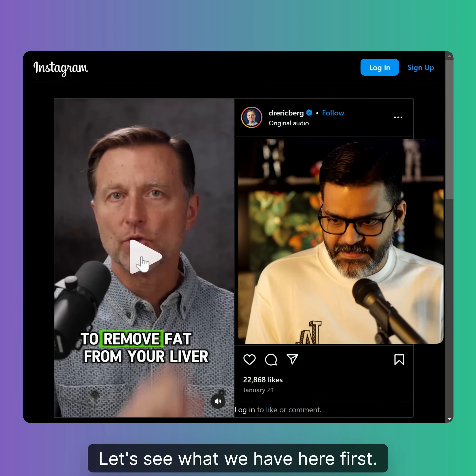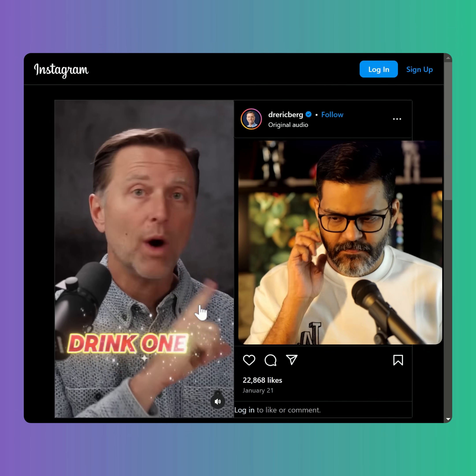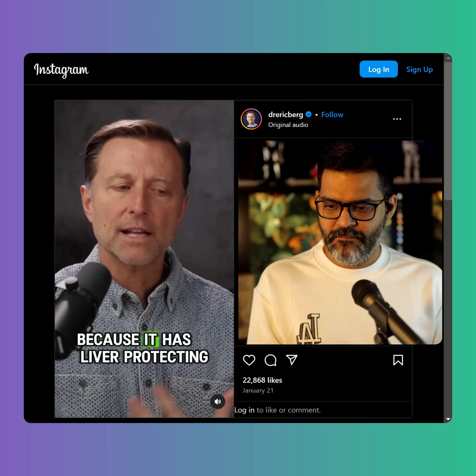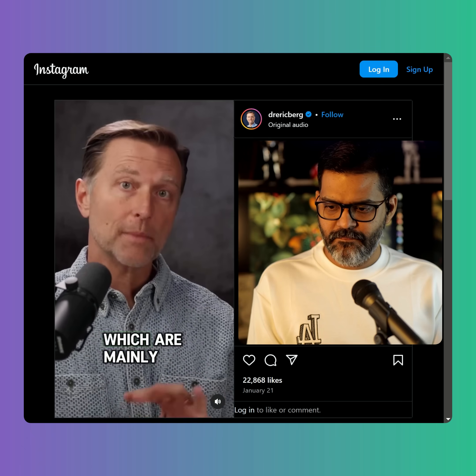Let's see what we have here. First: move fat from your liver — drink one cup of any of these drinks every single day. Number one is unsweetened organic coffee, because it has liver-protecting properties which are mainly anti-inflammatory.